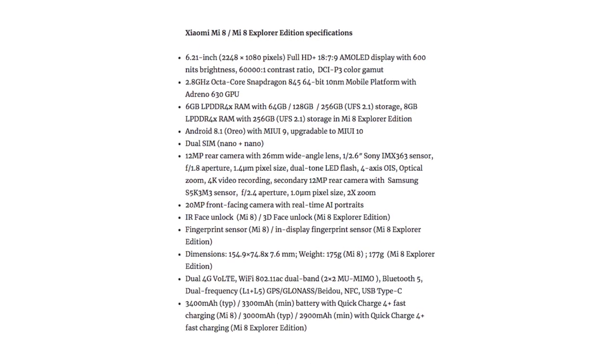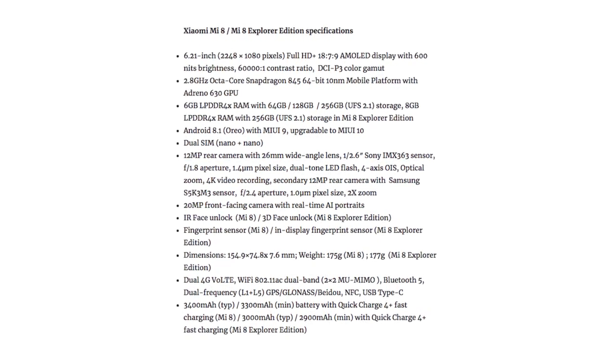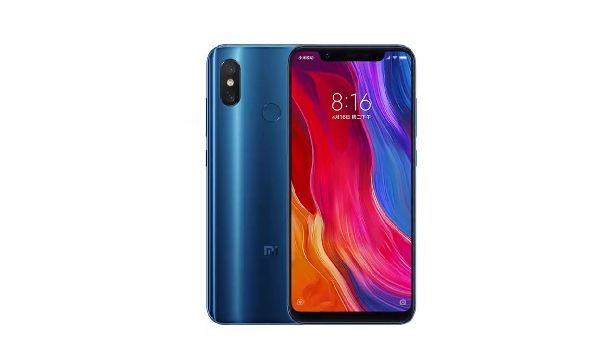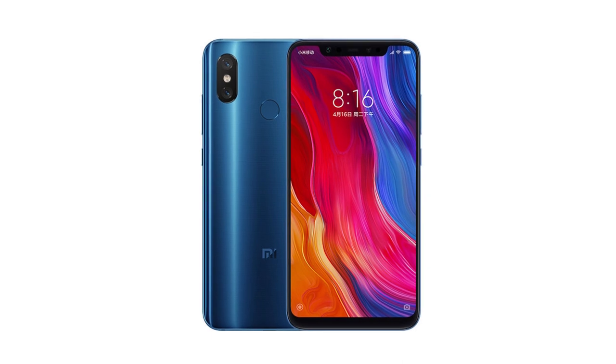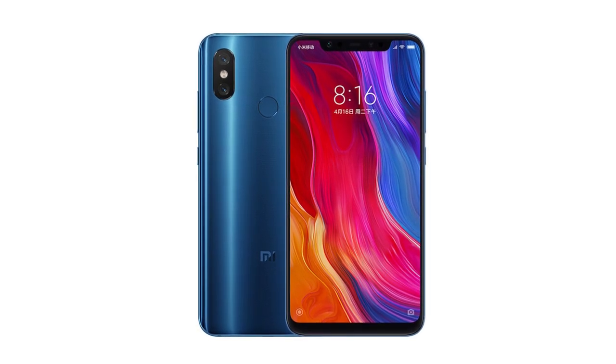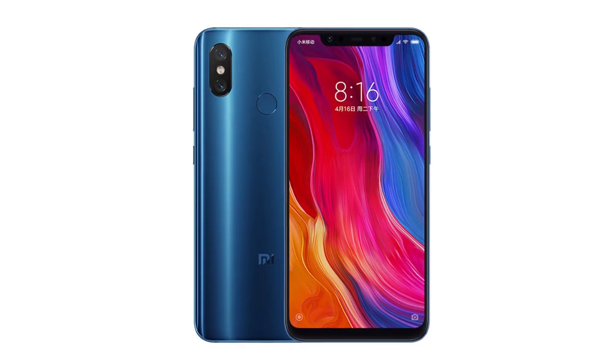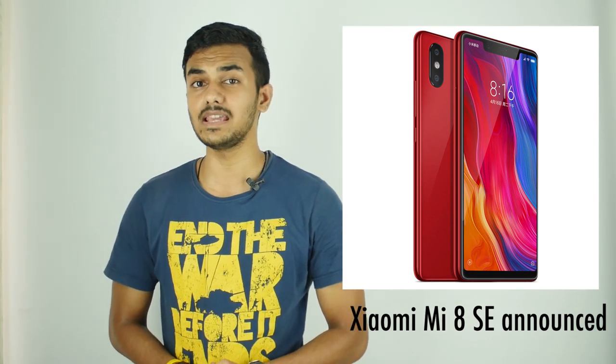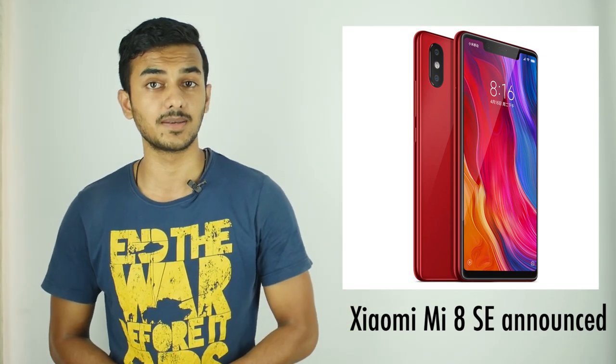It has a 12-megapixel dual rear camera setup and a 20-megapixel front-facing camera with support for AI portrait selfies with real-time background blur. The Mi 8 has a fingerprint sensor on the back and packs a 3,400mAh battery with support for Quick Charge 4+. Along with the Mi 8 and Mi 8 Explorer Edition, Xiaomi has also launched the Mi 8 SE with a Snapdragon 710 chipset under the hood.